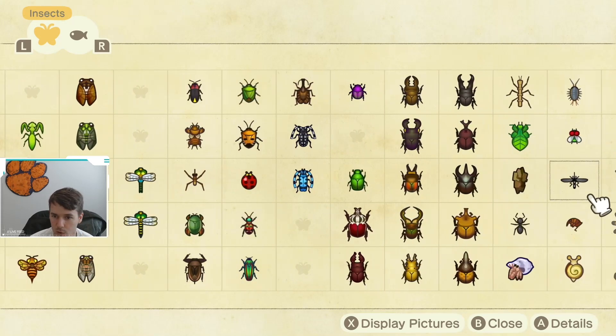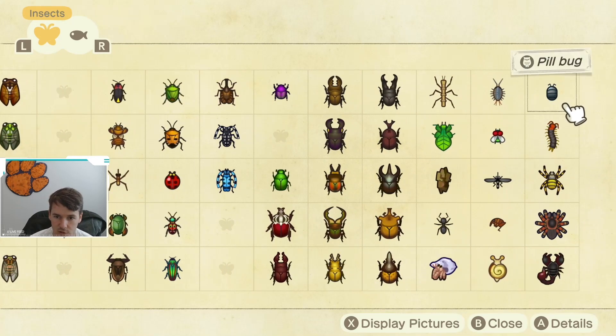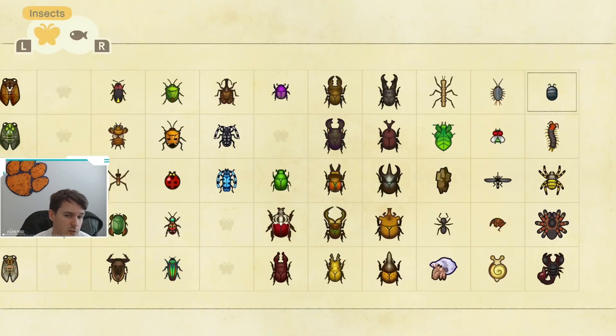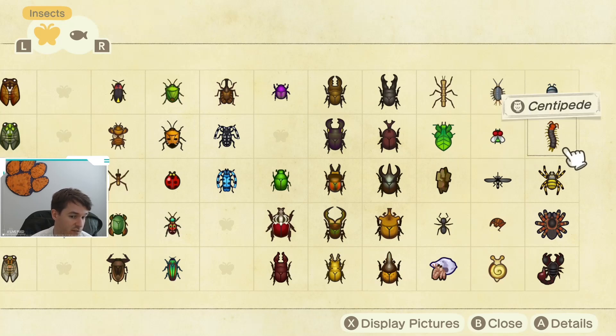One of the last three is the pillbug, which is available pretty much all year except July and August. So make sure you're getting one of these. They're available pretty much all day long except from 4 p.m. until 11 p.m. Really not terribly difficult to catch — you just find them by hitting rocks.